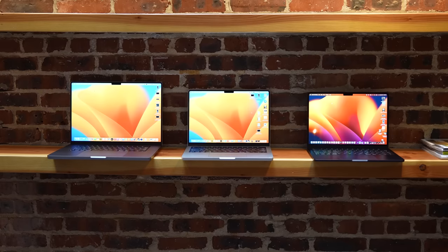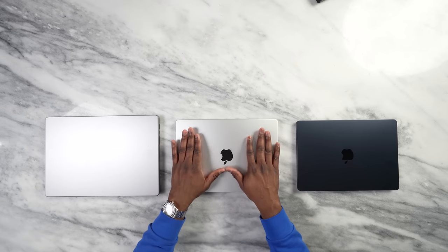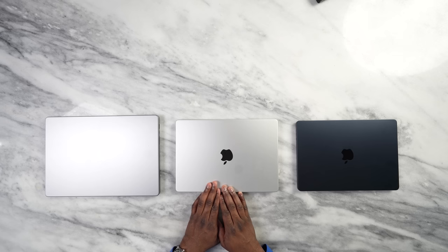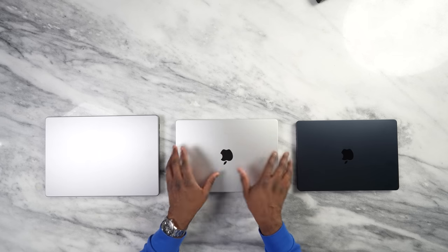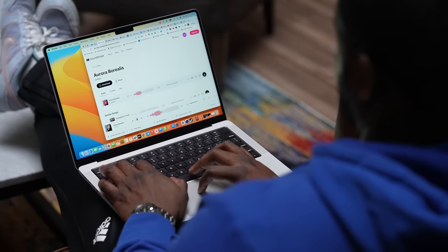If you want more work capability and flexibility while staying in the 14-inch size range, the MacBook Pro 14 is the perfect device. You get full HDMI, a full SD card reader, and three Thunderbolt ports. It's still very portable and light, packs a lot of power, and the battery life — in my opinion good for three full days of work without charging — is truly impressive.